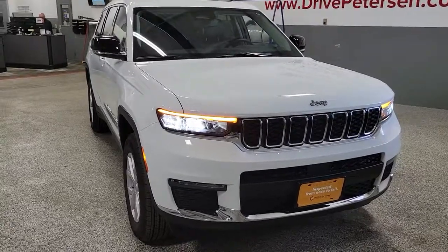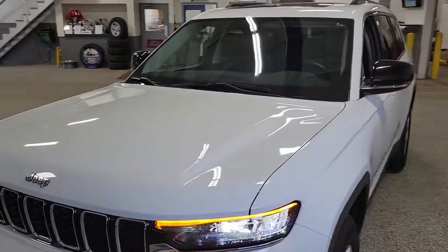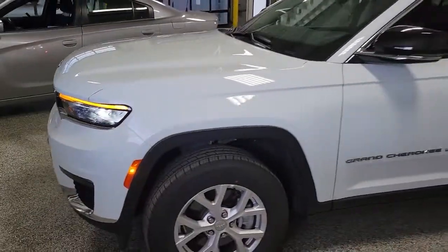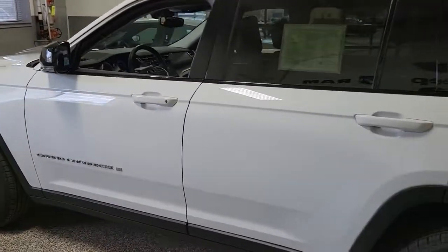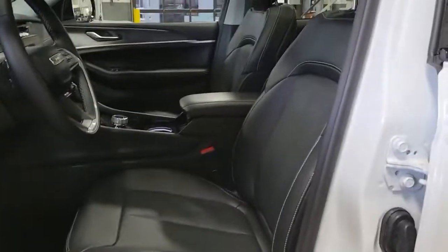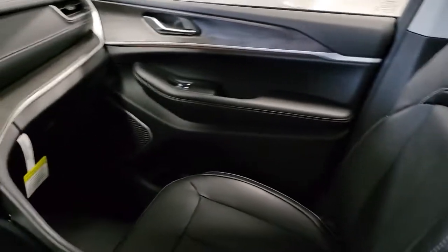You just found the 2021 Jeep Grand Cherokee. This vehicle is an outstanding buy with fewer than 5,000 miles on the odometer. Answer the call to adventure in refined luxury in the Grand Cherokee. It brings rugged versatility, advanced safety features, and passenger-focused technology along on every journey.